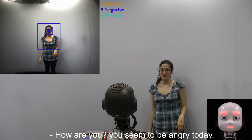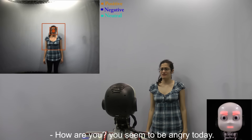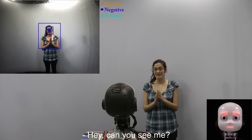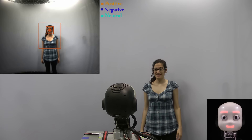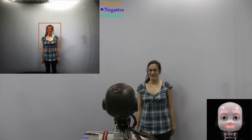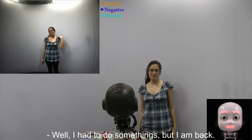Hi robot! How are you? They seem to be angry today. What's wrong? Can you see me? It is you. Long time no see. Well, I had to do something to put them back.